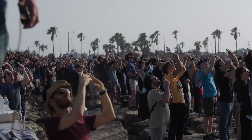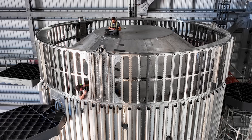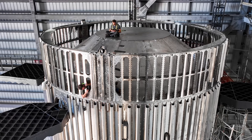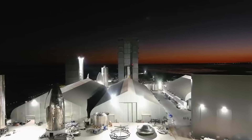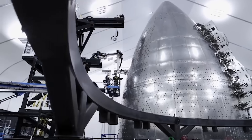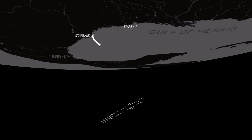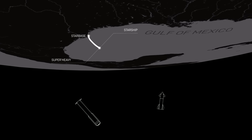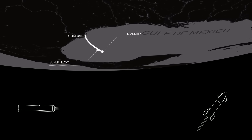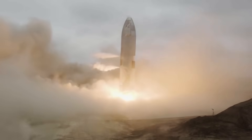Stage separation was a point of failure on the first flight, as the vehicle failed to separate and soon began to spin out of control before the flight termination system was activated. This had to do with internal fires and engine issues, among other problems. SpaceX also made changes to this process that they want to test. The company said they have built and tested a hot stage separation system in which Starship's second stage engines will ignite to push the ship away from the booster. Getting past this point, which will happen around 2 minutes and 40 seconds into flight, would be a big milestone for the company and Starship's development.